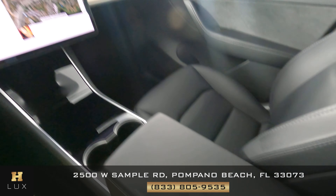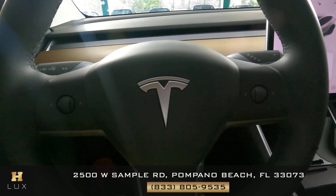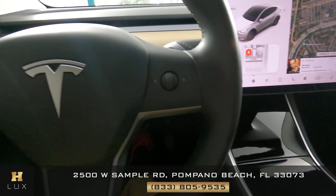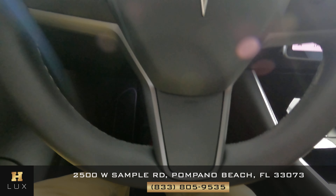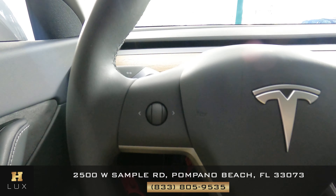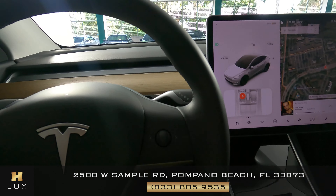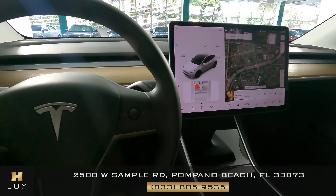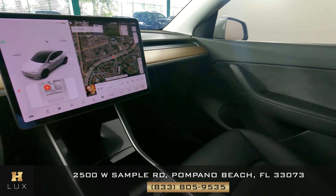Excellent, everything looks nice. Let's have a look at the steering wheel. Perfect — everything here is in good condition. I'm not seeing any wear on the knobs, and the leather and stitching is in excellent condition. So the interior of this car is in perfect condition.